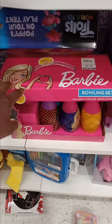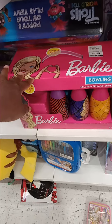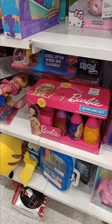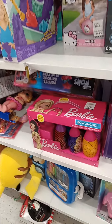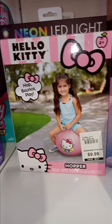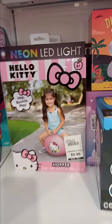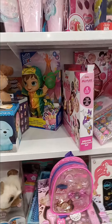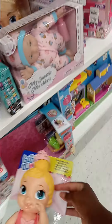Let's start in the girls section. I love Barbie — right here are bowling pins for $9.99, a decently priced Barbie product. It's name brand so look for that. I did go ahead and grab one of those. I also found a Hello Kitty bouncy ball for $9.99, that's in my cart as well.